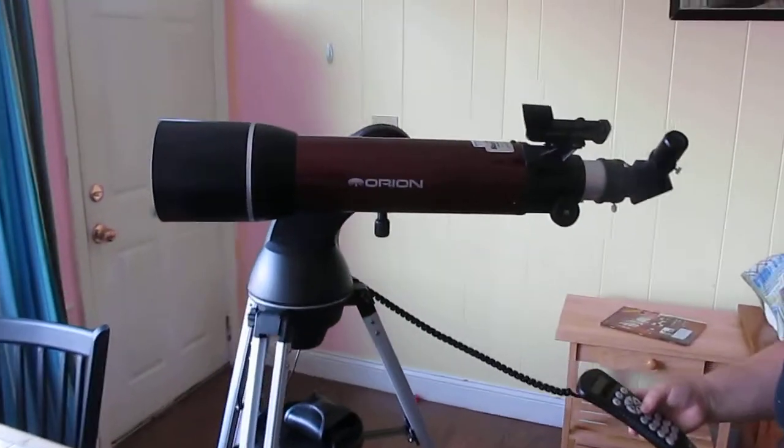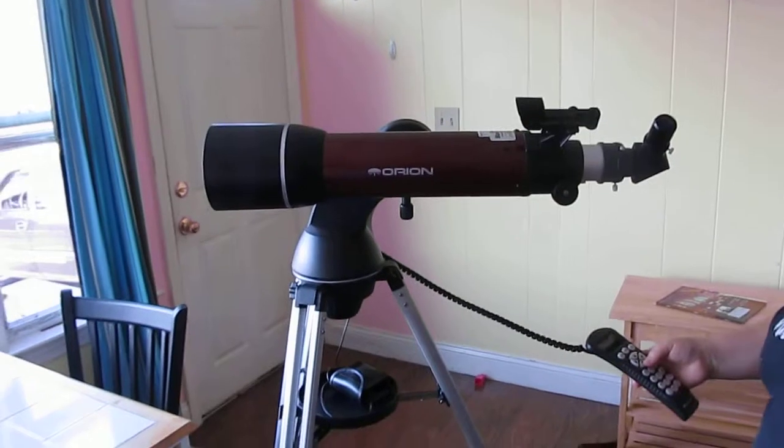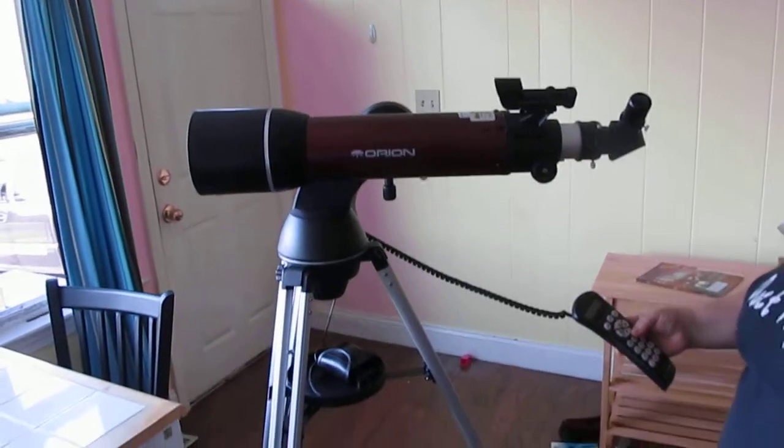This is an Orion Telescope — Orion. It costs $450 brand new and it's only been tried out a couple times.